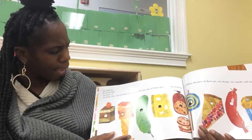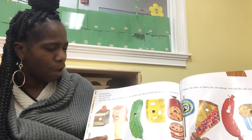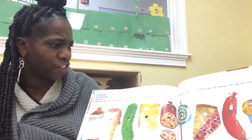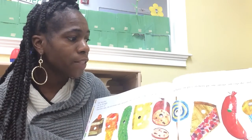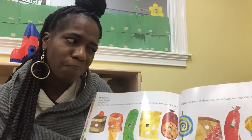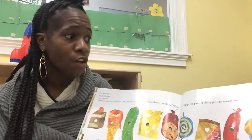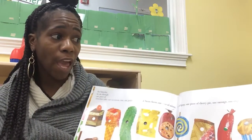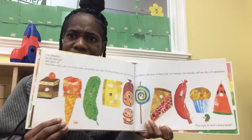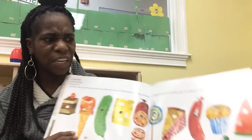On Saturday, he ate through one piece of chocolate cake, one ice cream cone, one pickle, one Swiss cheese, one slice of salami, one lollipop, one piece of cherry pie, one sausage, one cupcake, and one slice of watermelon. Oh my gosh, he had so much to eat on Saturday. Do you see it? All of that looks so delicious.